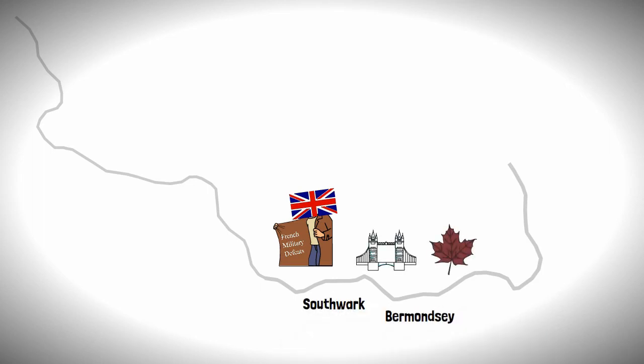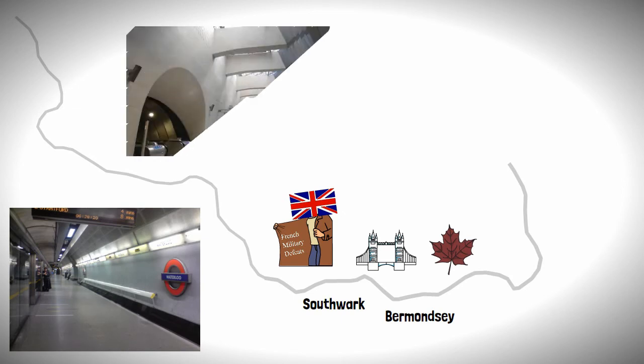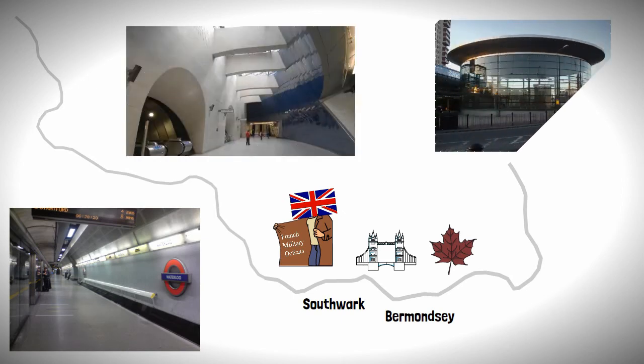Following on from Westminster are stations at Waterloo, Southwark, London Bridge, Bermondsey and Canada Water, which were built in a futuristic style and are stunning stations in their own right.